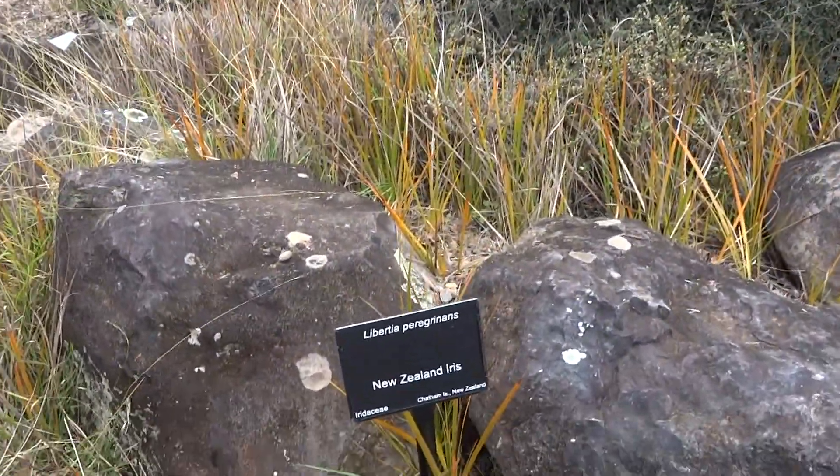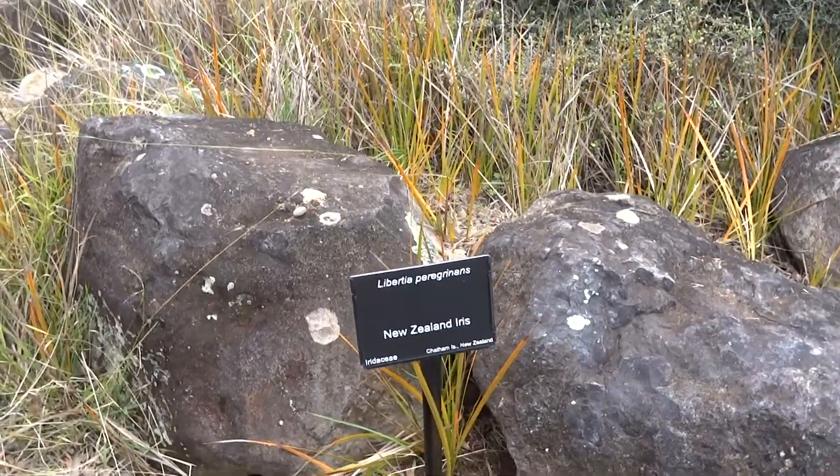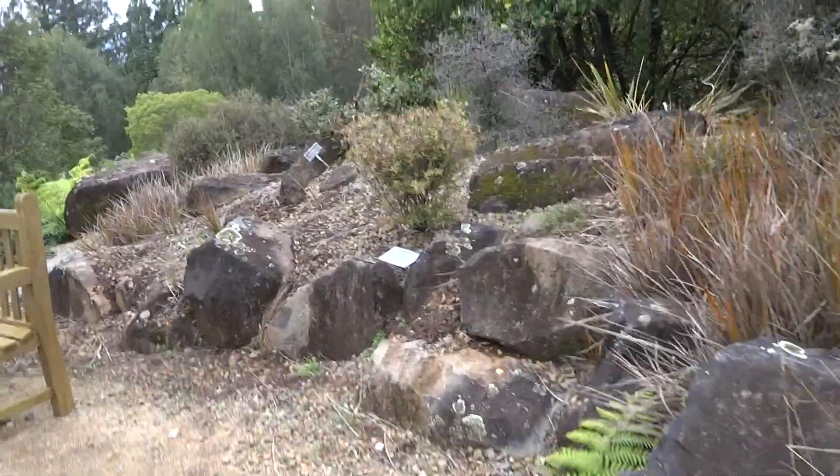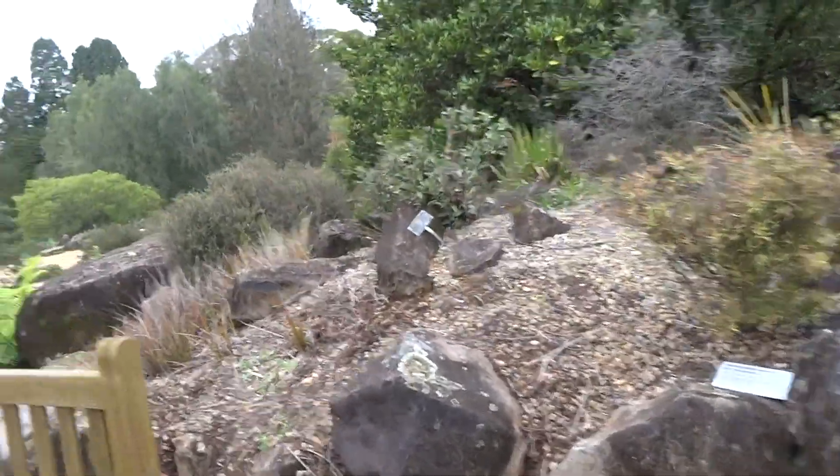Libertia peregrinans — New Zealand iris. Apparently that is a plant most likely native to New Zealand, but they have it here in Australian gardens.